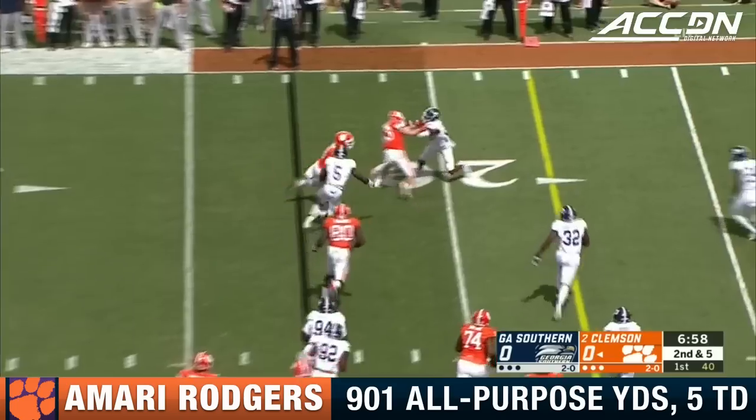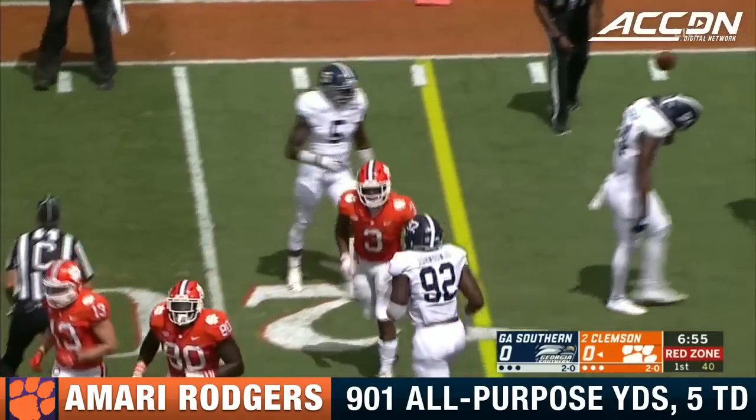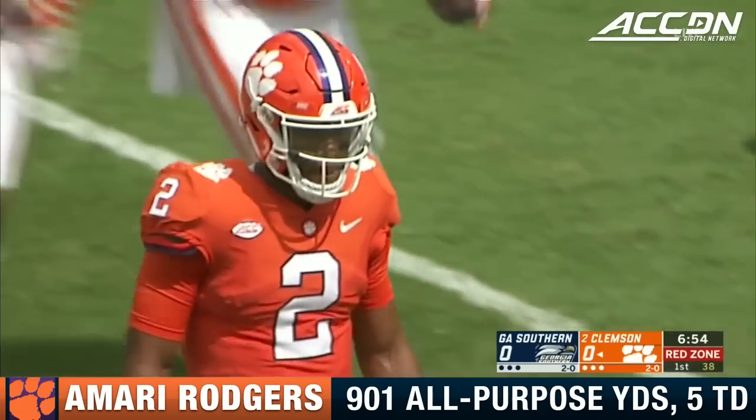Screen pass — Amari Rodgers got a block from Renfro, and that block was able to spring Rodgers for a first down. Rodgers brings a different element.